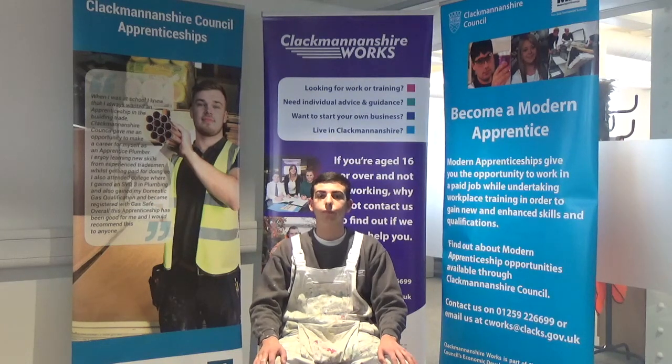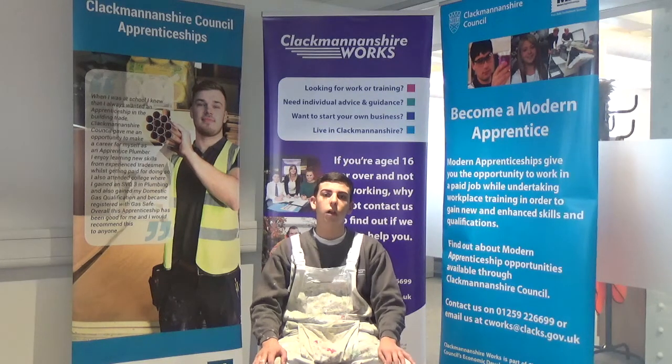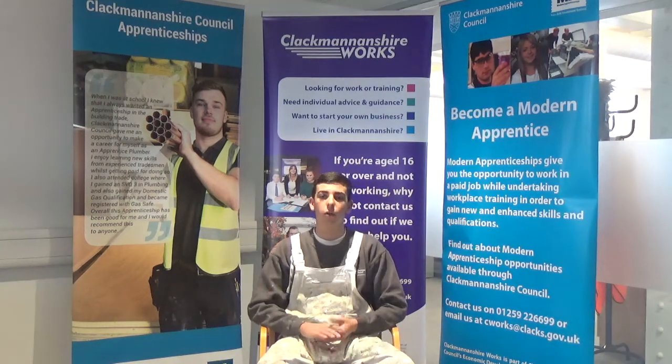So thanks very much for your time and sharing your experiences with us Callum, but one final question — what one piece of advice would you give to somebody thinking about applying for a modern apprenticeship? It's an excellent opportunity. I would recommend it to anybody looking into doing it. People just don't know what kind of standard can be achieved through an apprenticeship and what different things can actually happen. I wouldn't be where I am today without a modern apprenticeship. Brilliant, thank you.